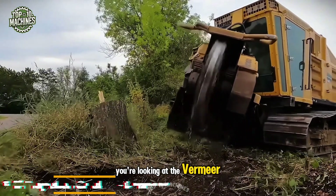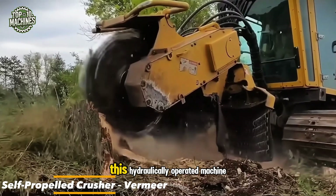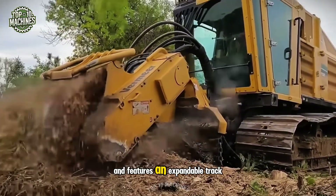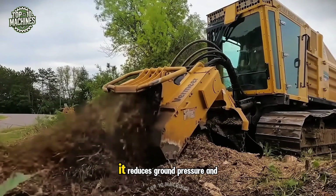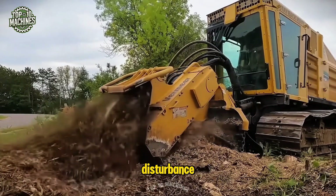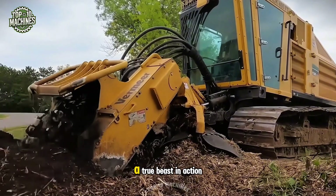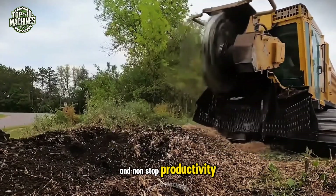You're looking at the Vermeer Self-Propelled Crusher, one of the best in the industry. This hydraulically-operated machine rides on a versatile rubber track undercarriage and features an expandable track system, which enhances off-road performance. It reduces ground pressure and disturbance, while providing a stable platform and outstanding traction. A true beast in action, it's built for demanding terrain and non-stop productivity.